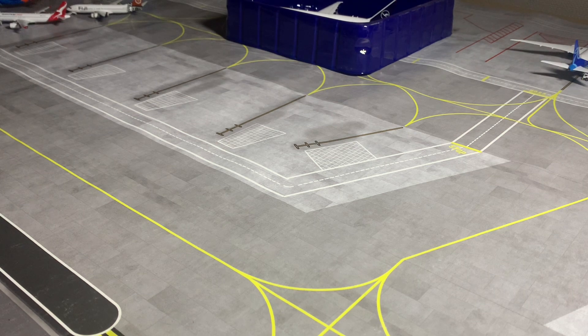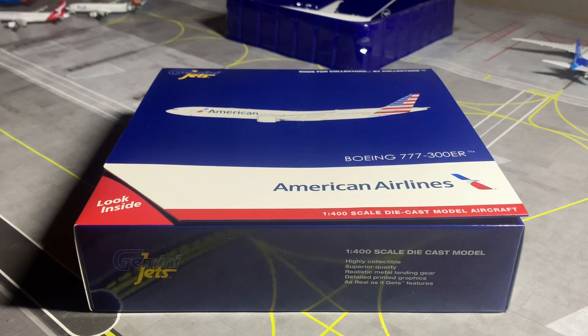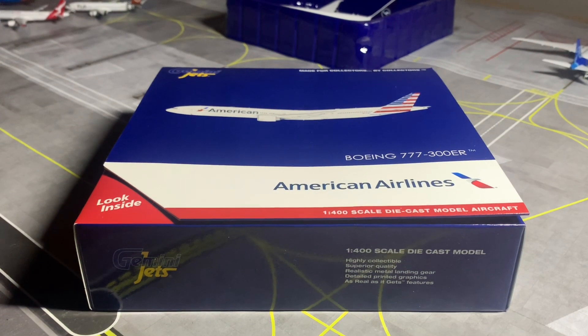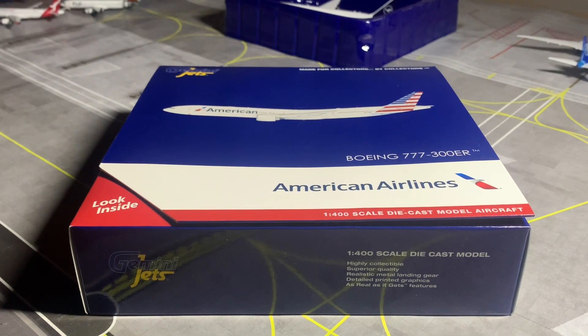Let's go ahead and check out the next model. I'm quite nervous now. This is the American 777-300ER by Gemini Jets, also released in the June release. Let's go into some information about this aircraft first and foremost.